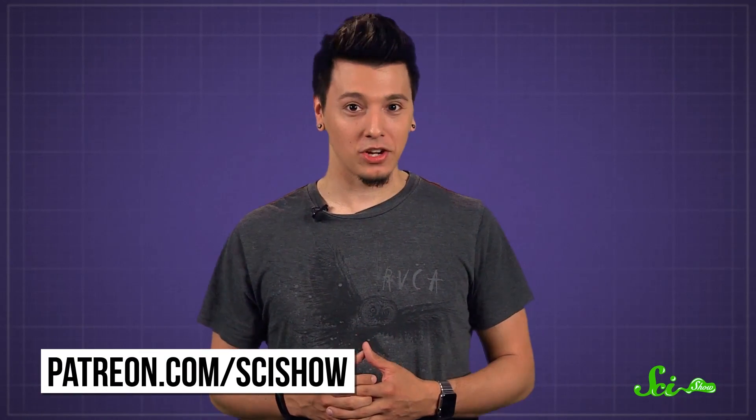So now you know why your shirt turned a darker shade of red when you spilled. Doesn't change the fact that you've still got this embarrassing stain, but hey, at least you didn't get your pants. Thanks for asking, and thanks to all of our supporters on Patreon, who keep these answers coming. If you'd like to submit questions to be answered, or get these quick questions a few days before everyone else, go to patreon.com/scishow.